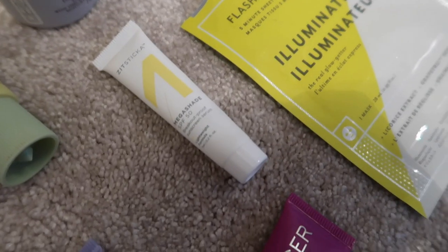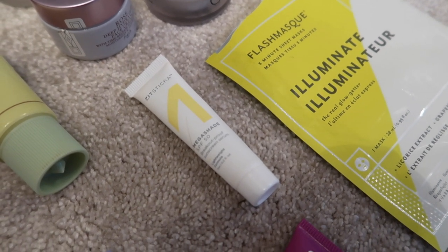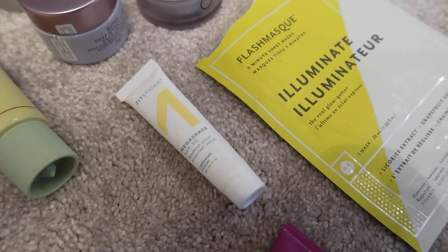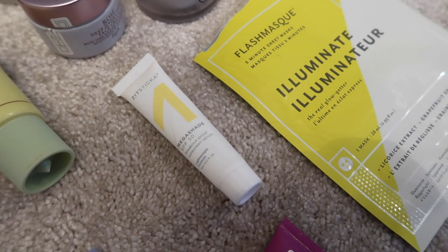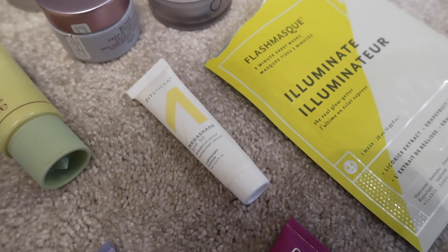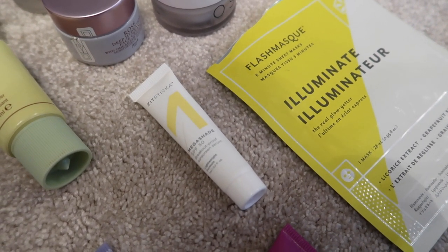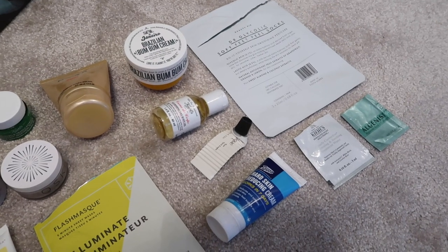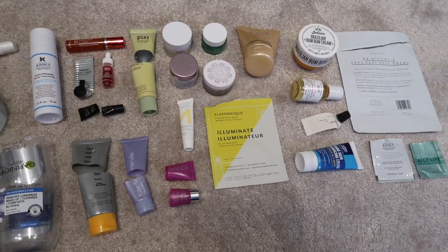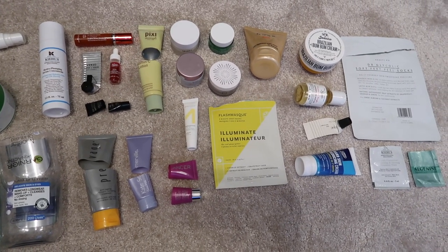I also really enjoyed this from Zit Sticker — it's called Mega Shade and it's an SPF. It had a really lovely texture: super lightweight, super thin. The whole brand is sort of centred around zits and trying not to congest your skin. I'd be tempted to repurchase this at some point, although I did look at the full-size and it's a dropper-style packaging which I'm not mad about — I much prefer a pump. But I liked the product so I could be tempted. The rest of the skincare has been in Project Pan or I'll have talked about the Beauty Pie foot peel in my beauty hauls. If you've got any questions about anything you see, leave them down below and I will come back to you.